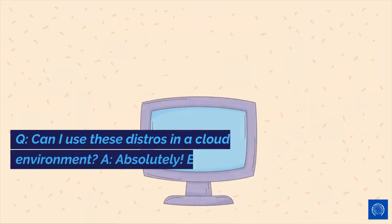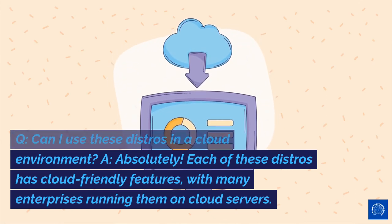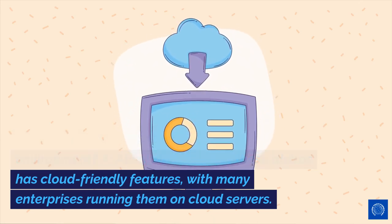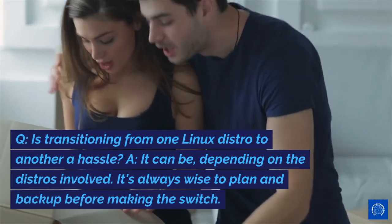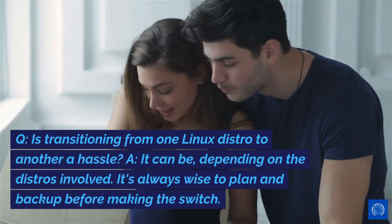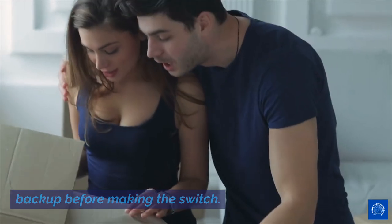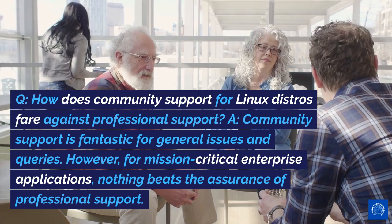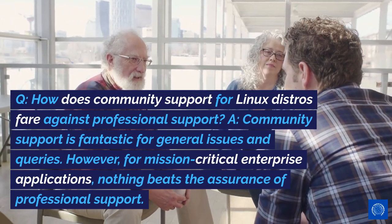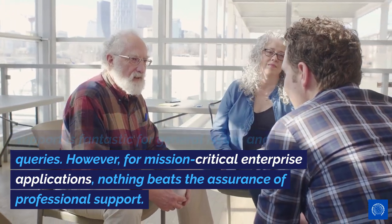FAQs. Can I use these distros in a cloud environment? Absolutely — each of these distros has cloud-friendly features, with many enterprises running them on cloud servers. Is transitioning from one Linux distro to another a hassle? It can be, depending on the distros involved — it's always wise to plan and backup before making the switch. How does community support for Linux distros fare against professional support? Community support is fantastic for general issues and queries; however, for mission-critical enterprise applications, nothing beats the assurance of professional support.